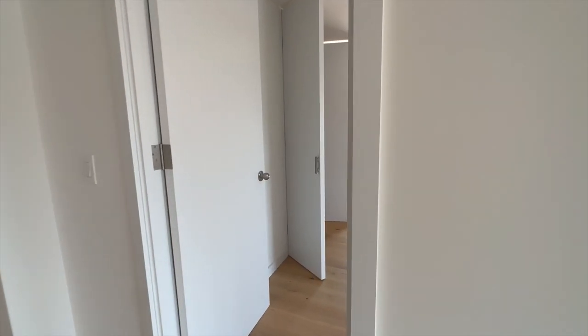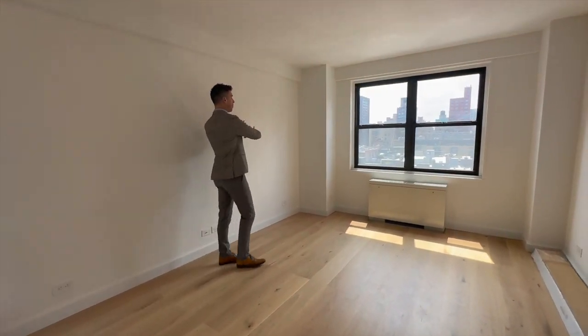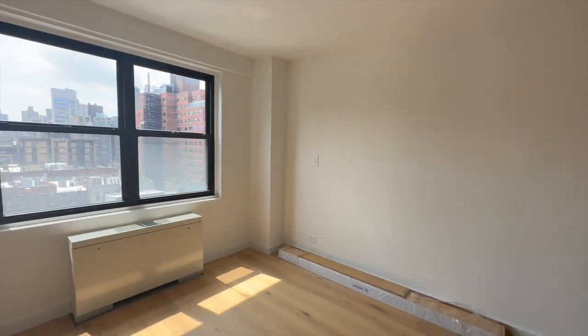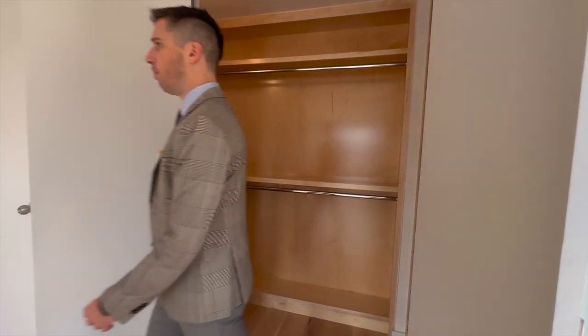This bedroom — personally, you have no neighbors over here. It's going to be quiet. It's high. It's light. You have a king-size bed over here. You have this beautiful walk-in closet. If you come over here and walk in, it is completely built out. It's exactly what you want.